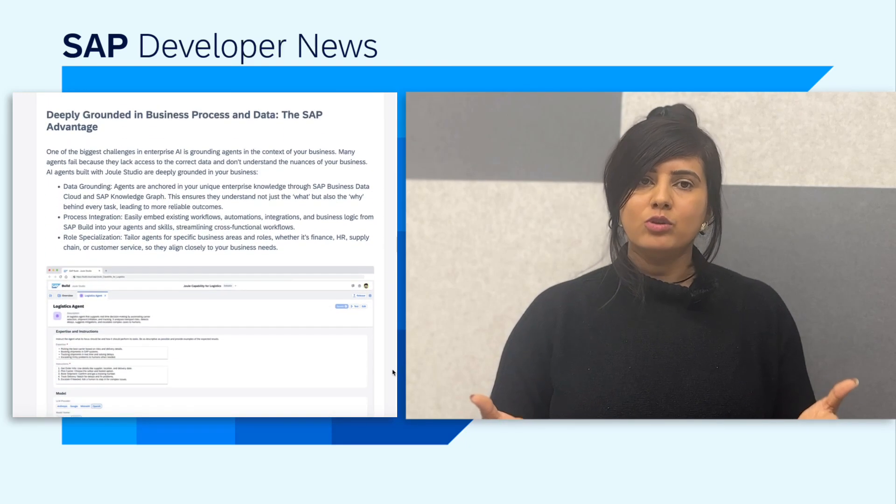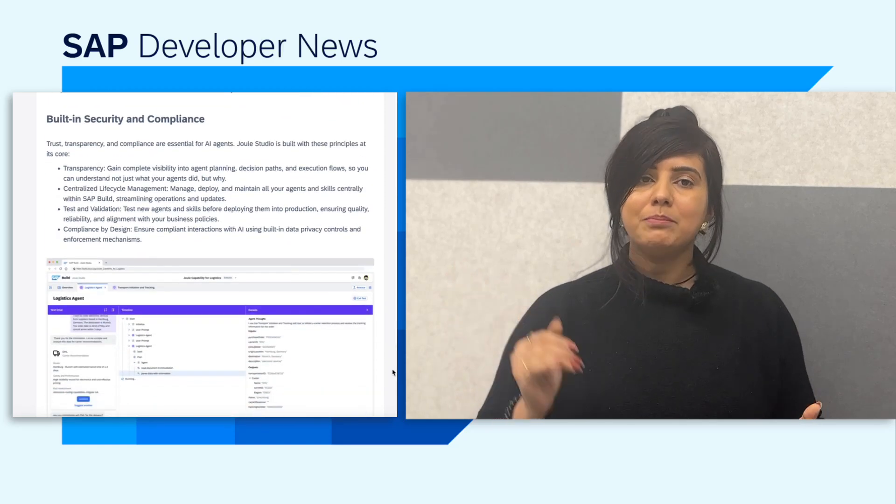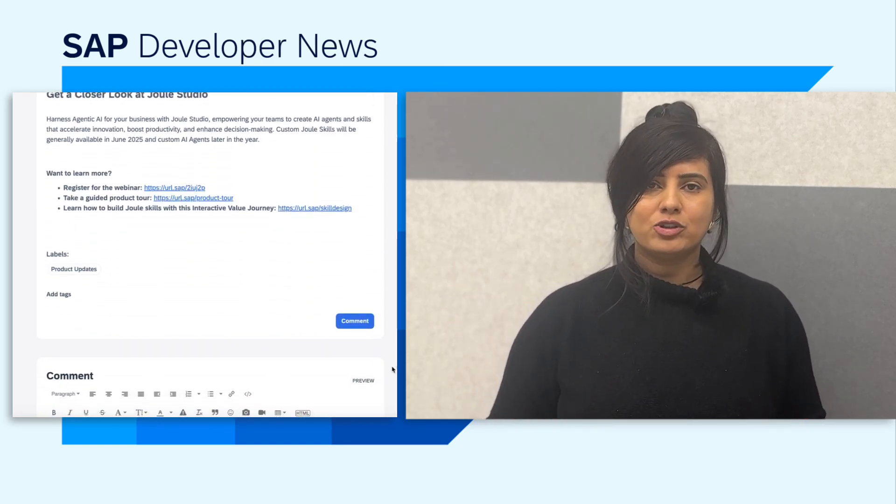If you would like to know more details about Joule Studio, read the blog post by SAP BTP expert Bharat Sandhu — link is in the description box.